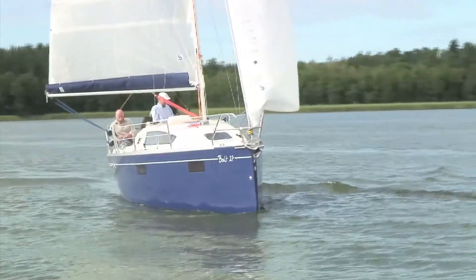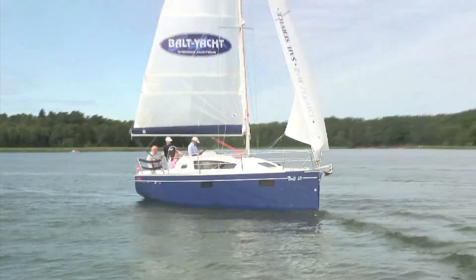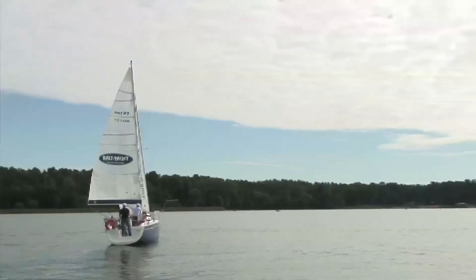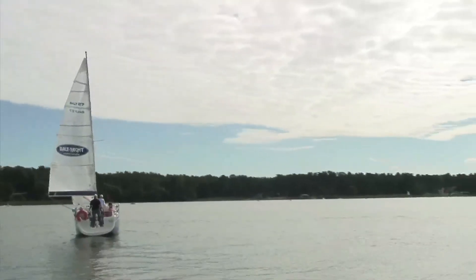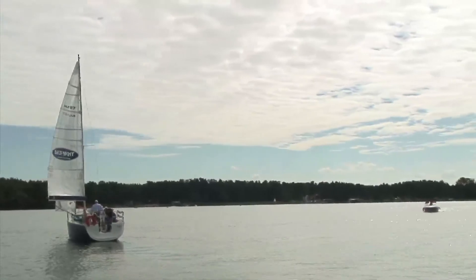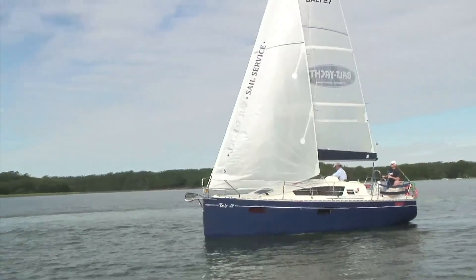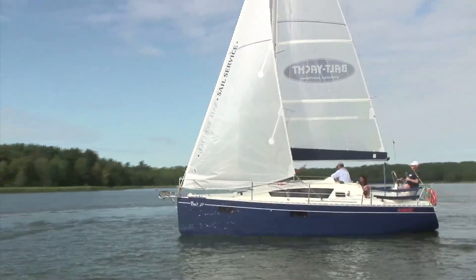Summary. The yacht is suitable for family vacation cruises and for chartering. Simple design and equipment, cutting-edge technologies, generous selection of accessories, functionality of each detail, reliability and safety — these are the key features of the Balt 27, which guarantee top quality and a long service life.